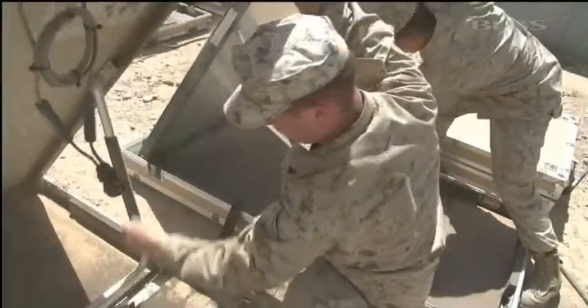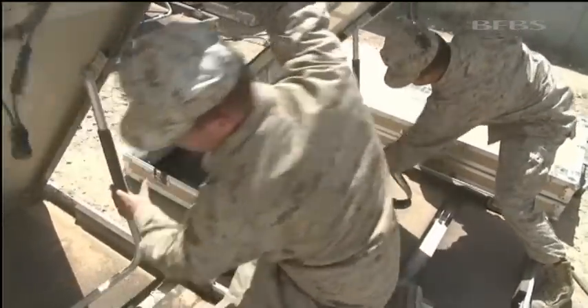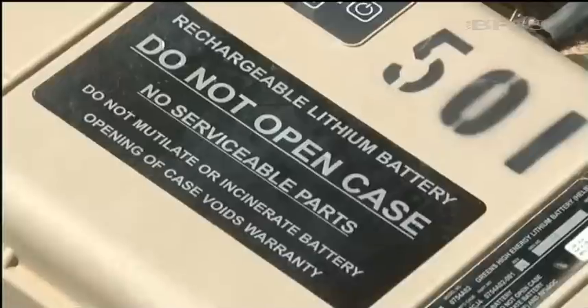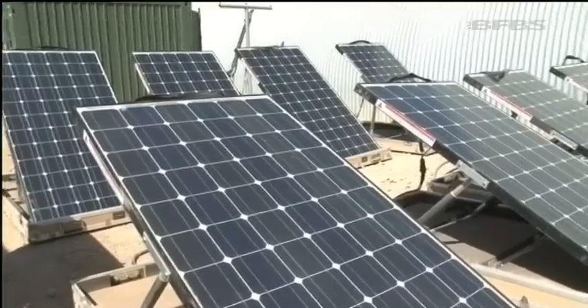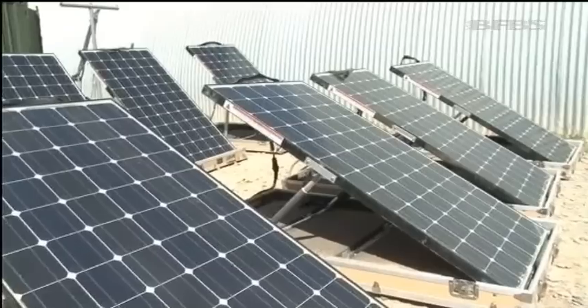Once the sun goes down, we stop actually using the solar panels, and the batteries that the solar panel has charged will continue to run the CLC for up to six to eight hours. The system's portable and takes minutes to set up. Fibre cables and four high-energy lithium batteries offer maximum efficiency. The silent generator's less likely to attract an enemy and will reduce fuel convoys.